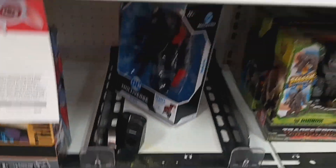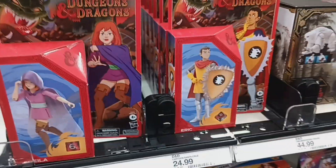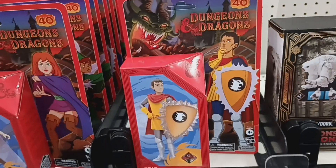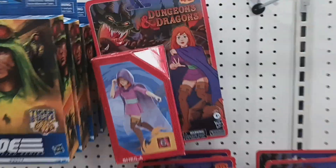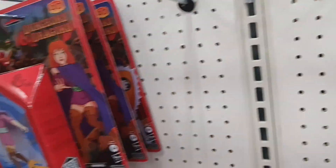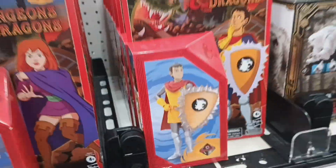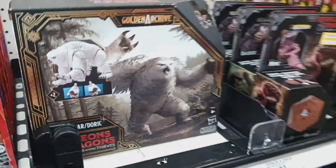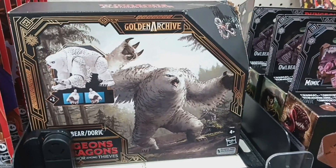They don't have any of the new DC figures — I asked and he said they only had the Joker in the back. These Dungeons and Dragons figures are on clearance. Should I grab them today or hold off since they have so many? Maybe I should play the waiting game and see if they go lower. They also have the Owlbear, which is the only movie figure I'd buy to add to the D&D display.